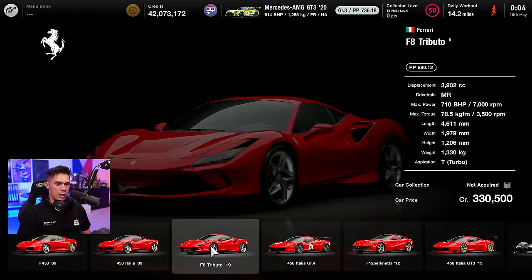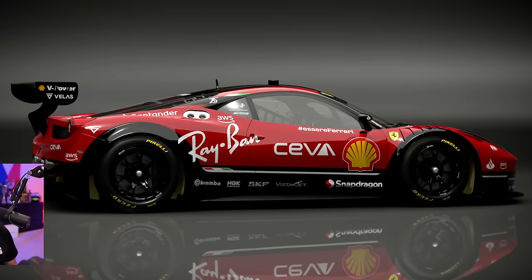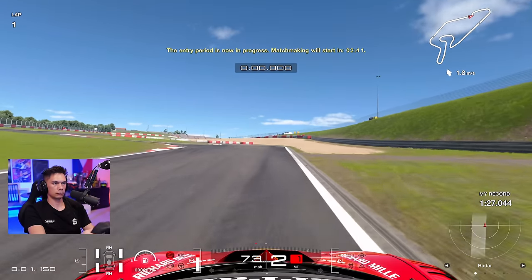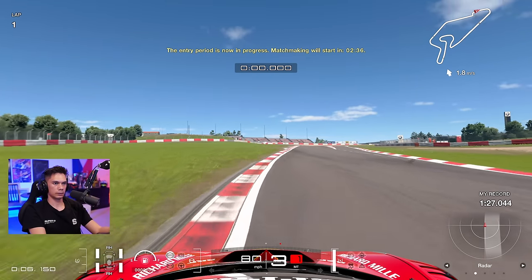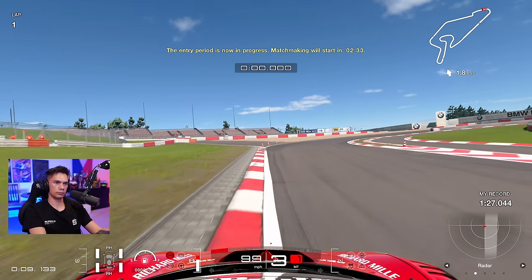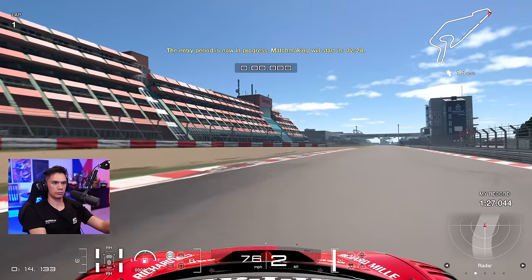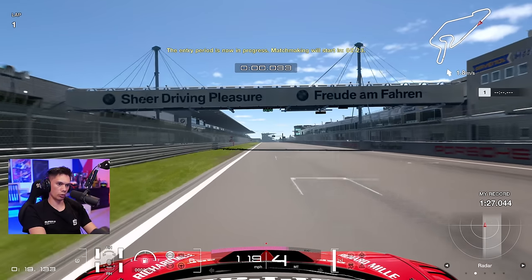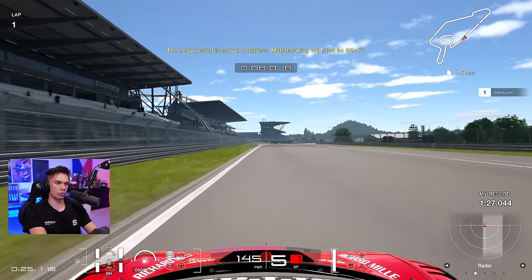We're going to jump into the Ferrari now. Need to actually buy the car first, and then of course we've got to add a beautiful livery — this livery must be worth half a second minimum. And it became very apparent that indeed it was worth half a second, because as I jumped into this practice session — and it's always worth doing a practice session to learn the characteristics of the car — it became quite apparent very quickly that this car was a lot better than the Mercedes. It feels a lot more stable on corner exit. The Mercedes definitely didn't have good traction, and there are quite a few traction zones on this track.